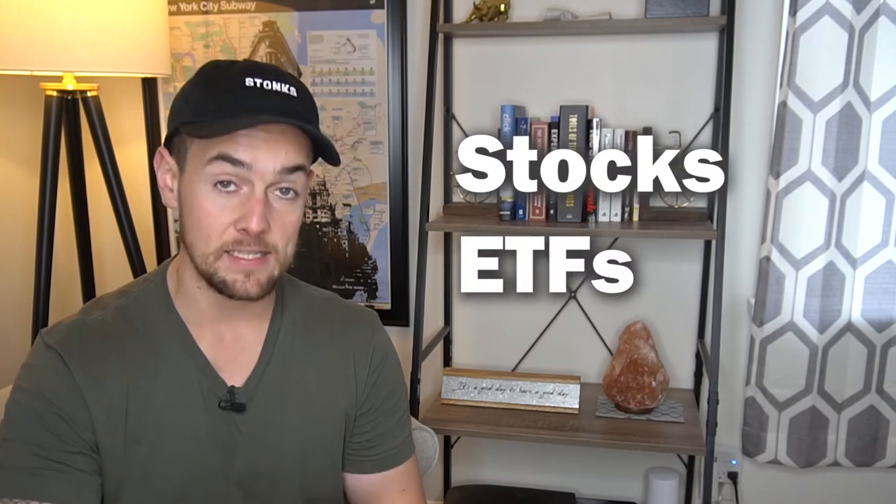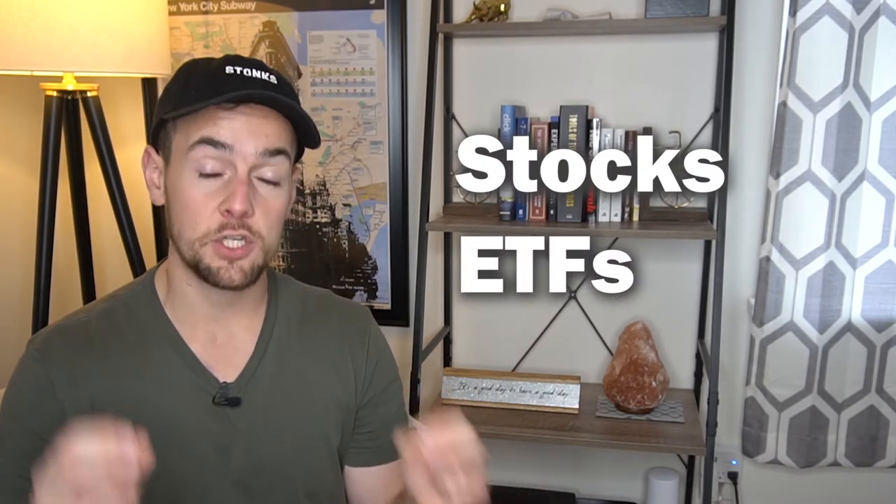I wanna cover a couple of things about M1 Finance that you may want to know as a complete beginner. First of all, with M1 Finance, there are no trading commissions, which means you can trade stocks and ETFs 100% commission-free, allowing you to keep more of your hard-earned money in your pocket rather than paying those pesky commissions.